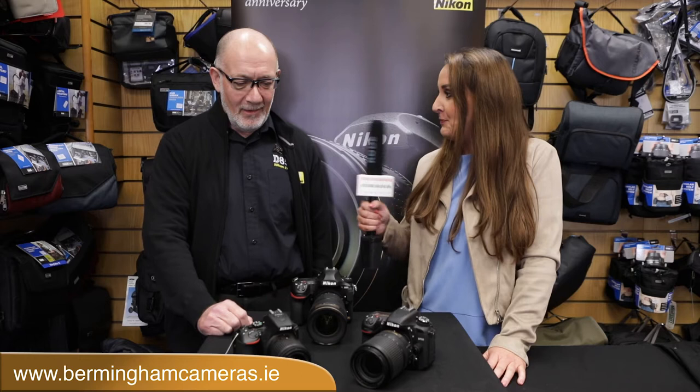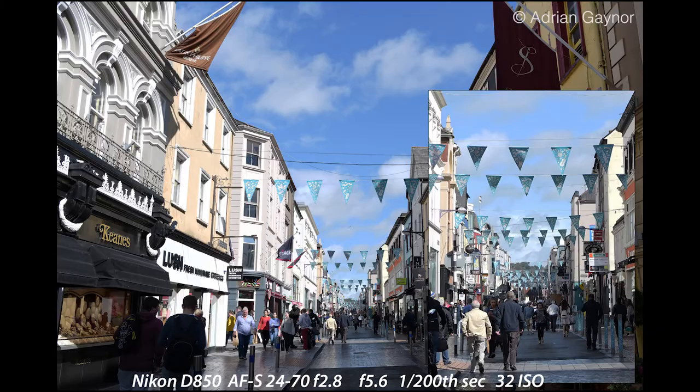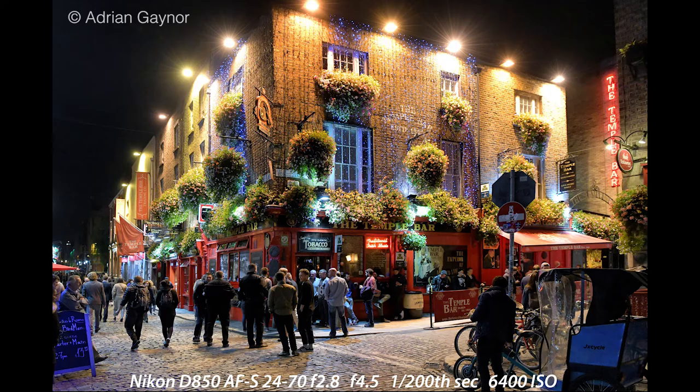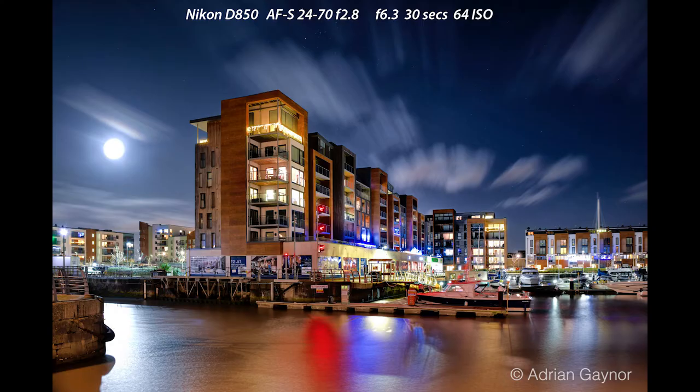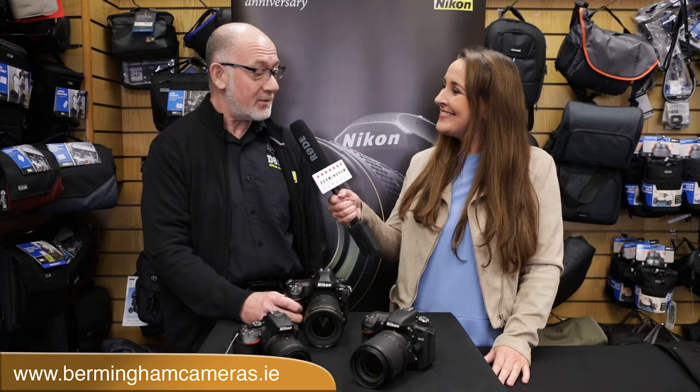So what cameras have you brought to show us today? Well, I've got a bit of a cross-section here. Of course, no tour for Nikon would be complete without the D850. It really is the star of the show these days because it's so accomplished in everything that it does, and there's a huge demand for people just to see it, put their hands around it, see how well balanced it is and get a feel for the camera. But I thought it'd also be nice to bring cameras that reflect the middle and lower end of the Nikon range.